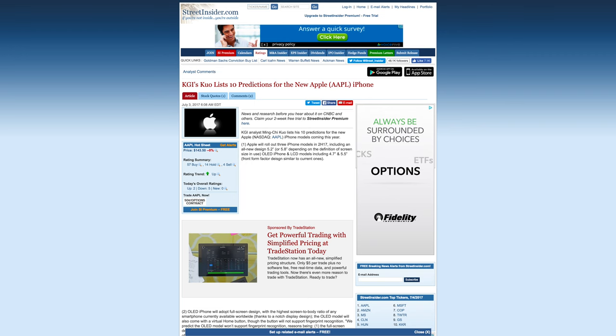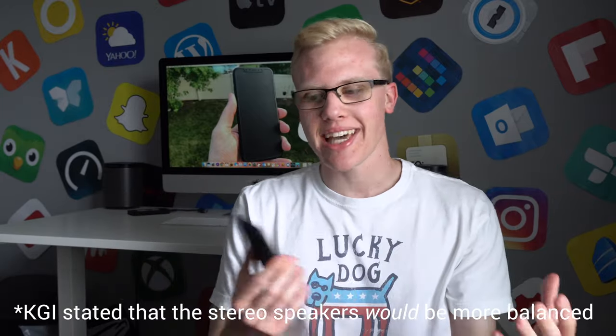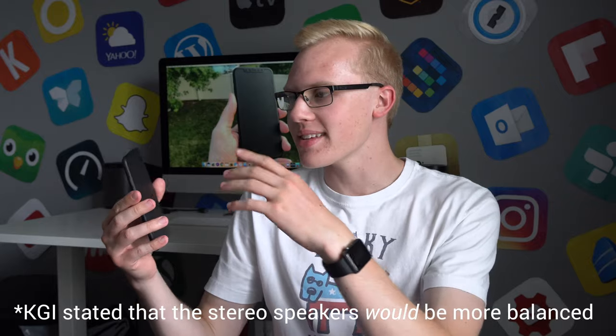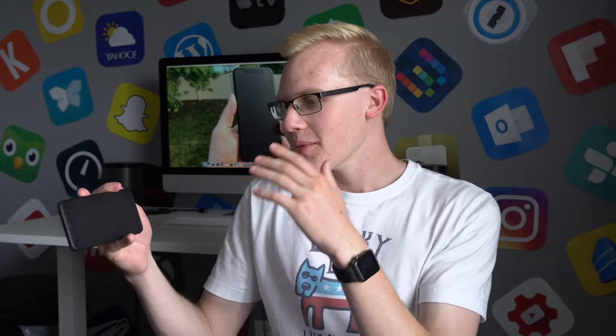KGI's predictions also say that the iPhone 8 is going to feature better stereo speakers, though they didn't elaborate on the details. I think it'd be really cool if they made the top speaker a little bit louder, because stereo speakers in the iPhone 7 are really good — especially when watching YouTube, Netflix, movies, or TV shows. But the bottom speakers, just because they're physically bigger, are a little bit louder and it's not super balanced. If there's a way Apple could correct that with the iPhone 8, I think that'd be super awesome.